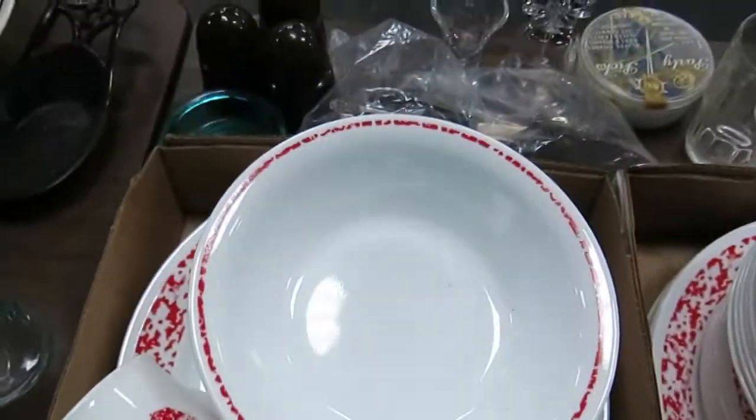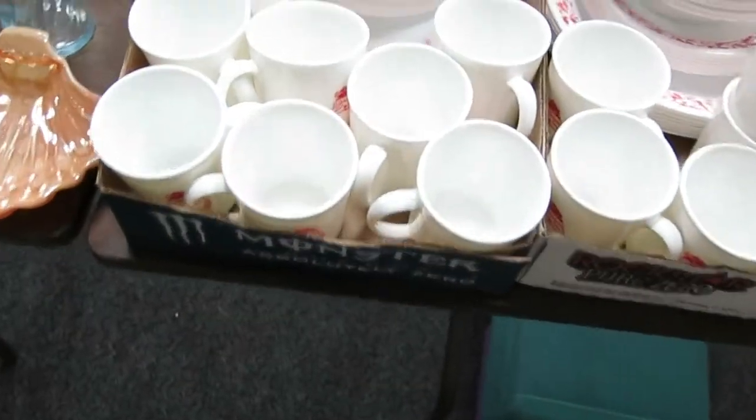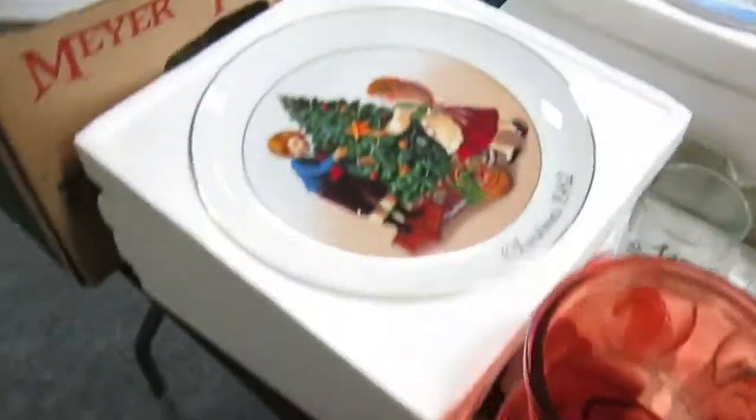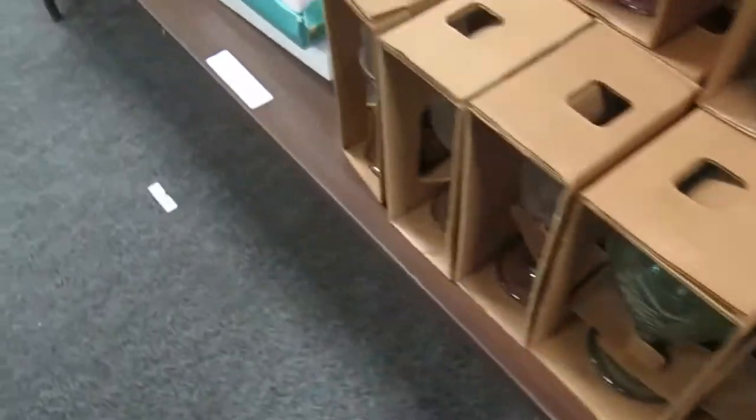These are two Christmas dish sets — eight plates, eight bowls, eight saucers, and eight cups. Some really nice Christmas plates. All this glassware is still in the boxes — we just took some pieces out to show you what it looks like.